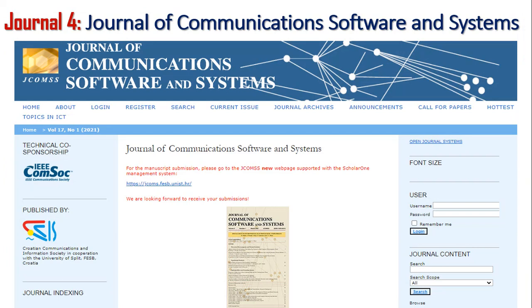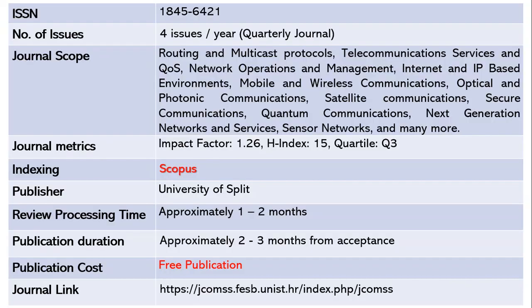Let us move on to the Journal of Communications Software and Systems. This journal publishes four issues per year — it is a quarterly journal. The ISSN is 1845-6421. The scope includes routing and multicast protocols, telecommunications services and QoS, network operations and management, internet and IP-based environments, mobile and wireless communications, optical and photonic communication, and satellite communication. The impact factor is 1.26 with an H-index of 15, and this is a Quartile 3 journal indexed in Scopus.